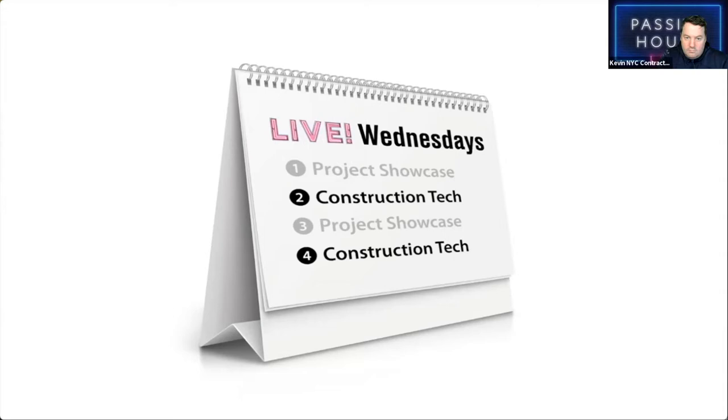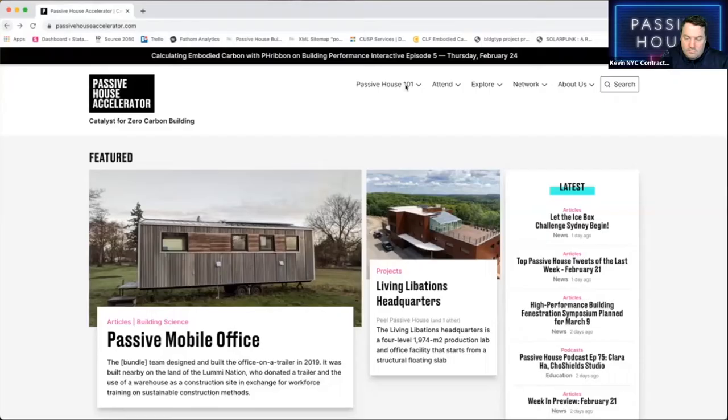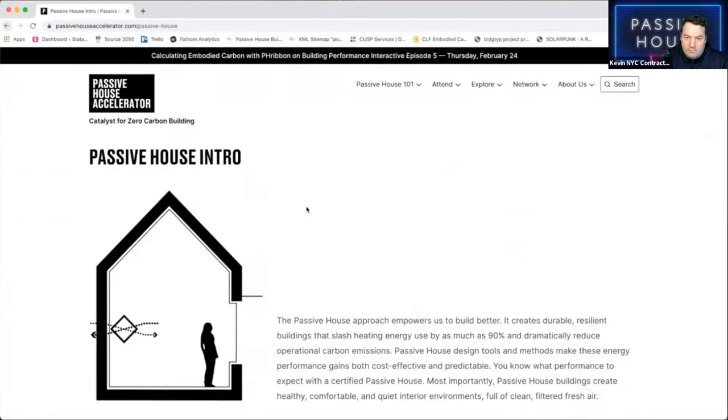Every Wednesday is for the Passive House newbie and the Passive House expert alike. If you are new to Passive House, check out the 101 section of our website for a primer. With that, please enjoy this Construction Tech edition of Passive House Accelerator Live, co-hosted by Kevin Brennan, Shannon Pendleton, Sean St. Amour, and Mark Willey. As questions occur to you during the show, please type them into chat and we'll get to them during the discussion session.